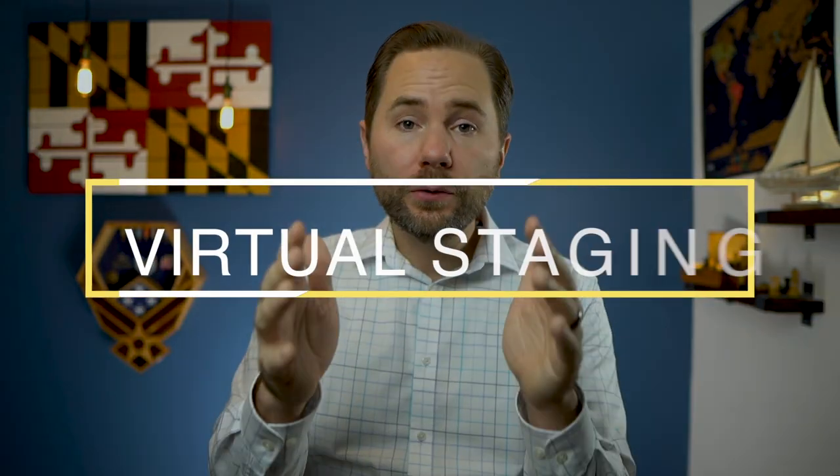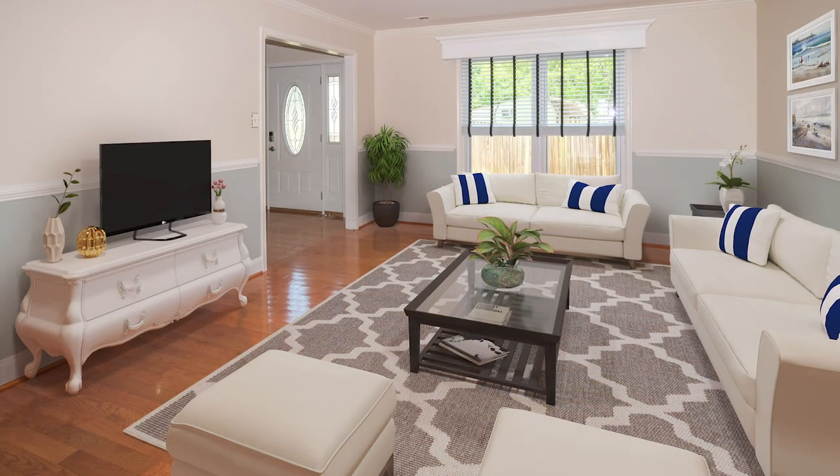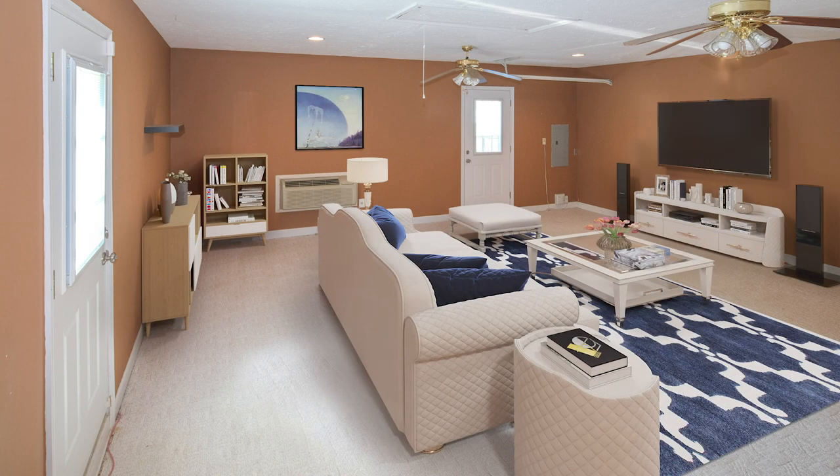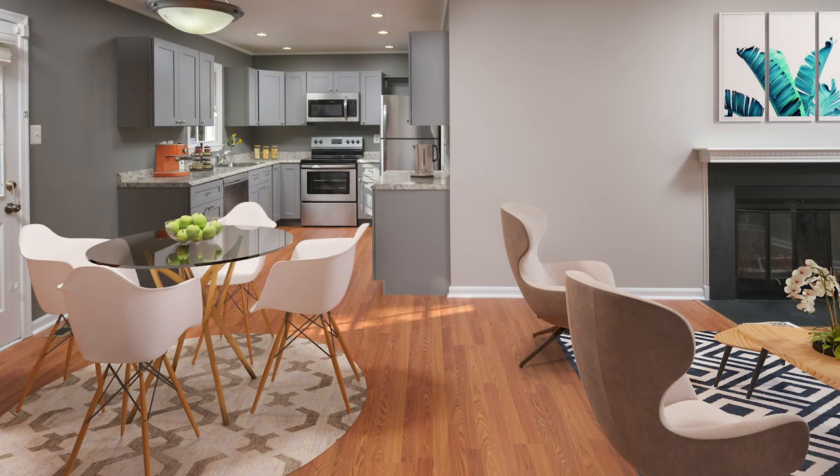The next trick I often use is virtual staging. Studies show staged homes sell for more money than vacant homes, but staging is not cheap — it can cost several thousand dollars and for most homes is not worth it. That's where digital staging comes in. Digital staging only works on vacant properties. I use a service called boxbrownie.com, and they superimpose photorealistic furniture into my vacant properties. Buying a home is a very emotional process, and a lot of buyers just don't have good vision of what a home could be. Virtual staging is still not cheap at about $30 per picture, so I typically only do the most important pictures: the dining room, living room, kitchen, and maybe the master suite.